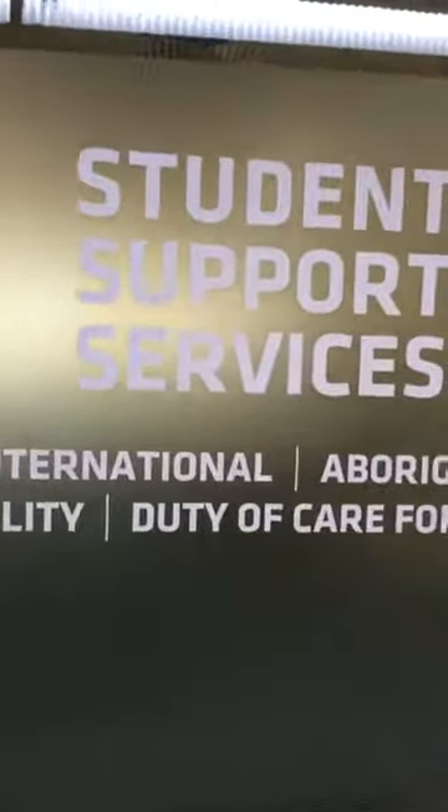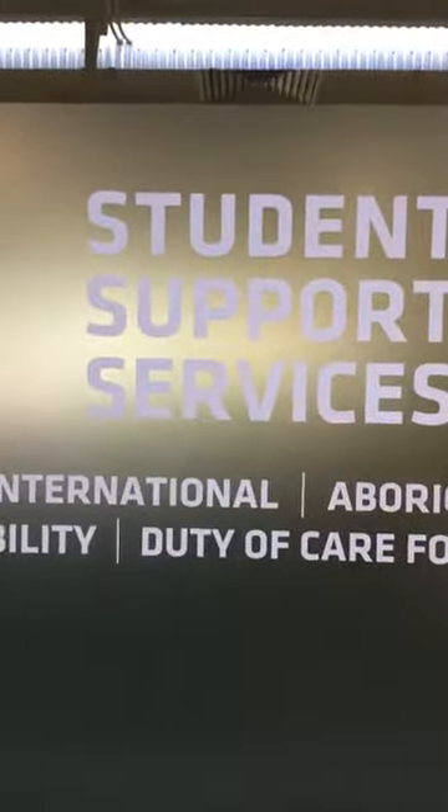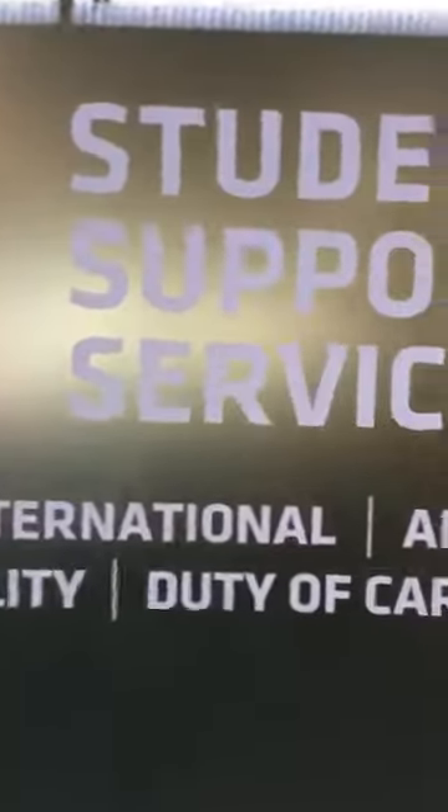Here we are at Murdoch campus student support services. We're here to find out more about what student support can do today and we're here with Rachel. She's a student support advisor and we're very thankful she's given us her time today to talk about what happens when you need student support. Hi, thanks for coming. Thanks for having us.